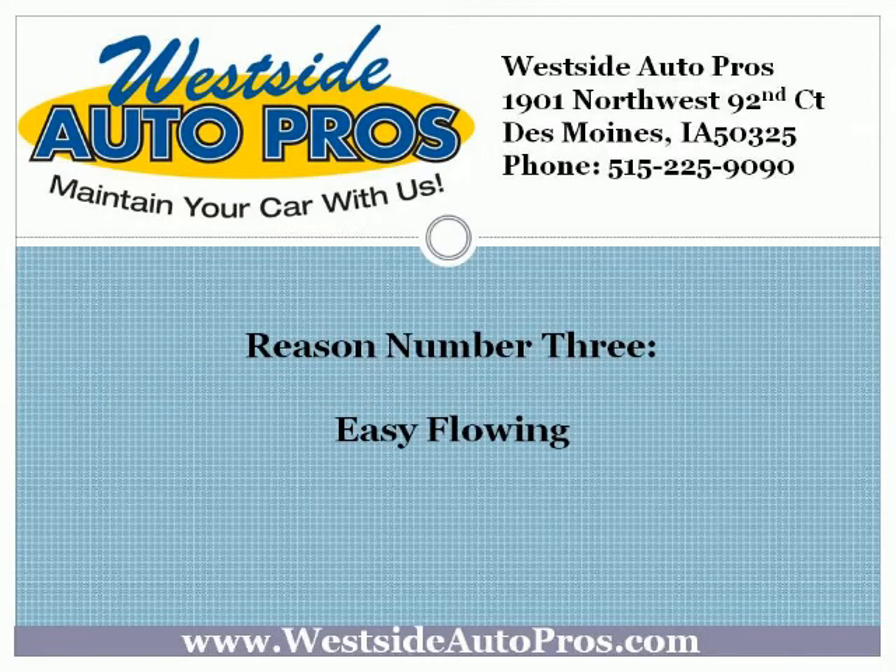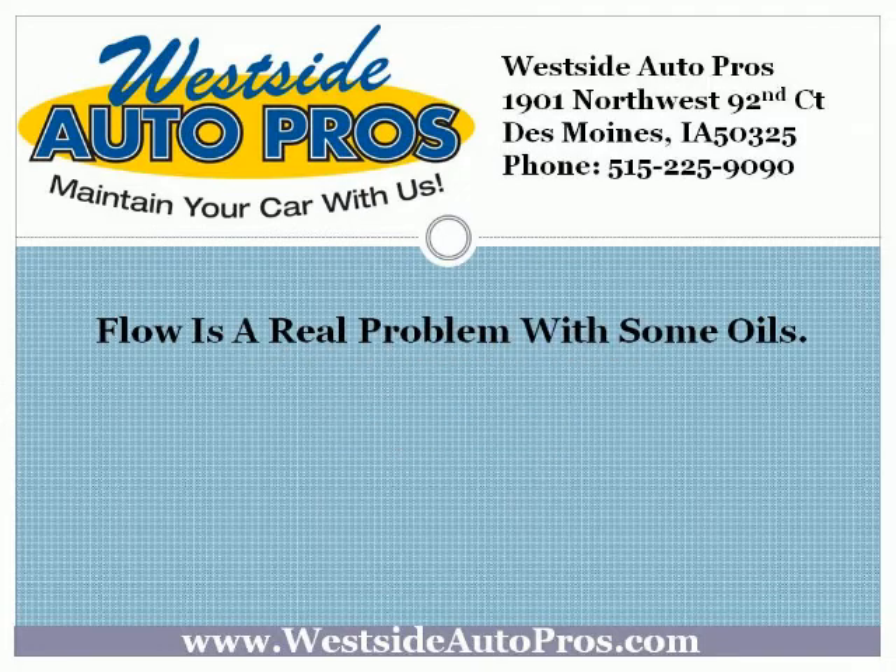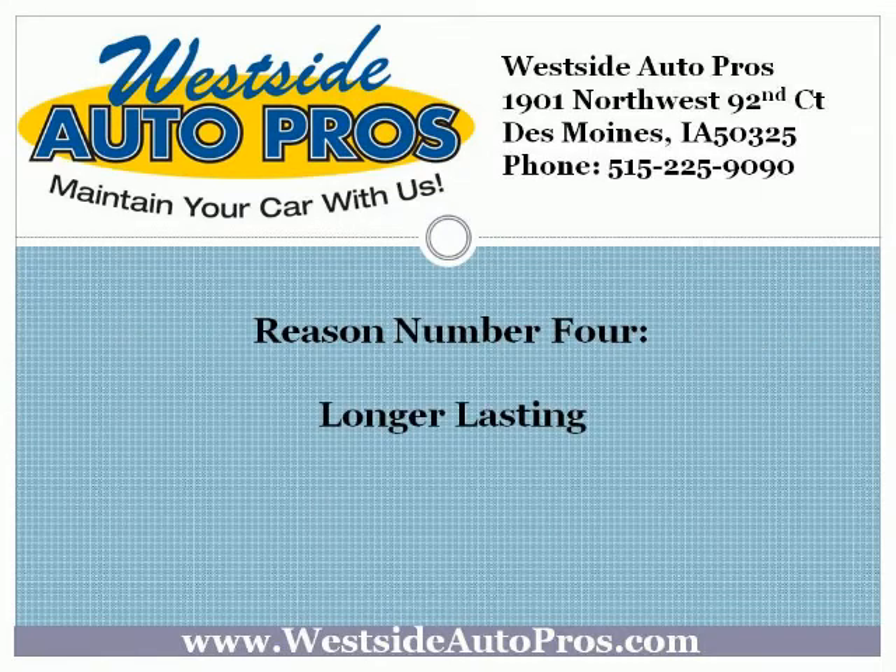Reason number 3: Easy Flowing. Flow is a real problem with some oils. This is because they are either so thick or so filled with impurities that they don't flow through your engine properly. This can cause a whole host of problems. Synthetic oil flows easily through your engine, which makes it perfect for mid-mileage vehicles and especially for newer performance vehicles, as it means the engine has to do far less work.